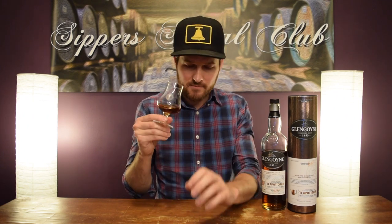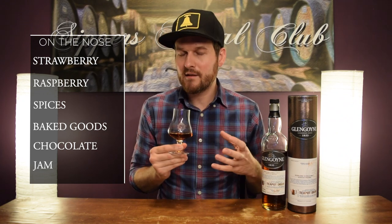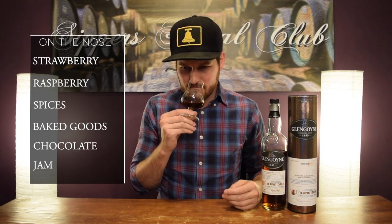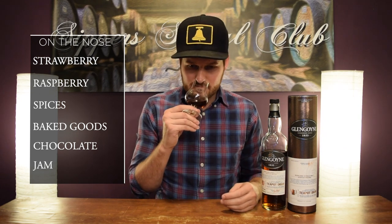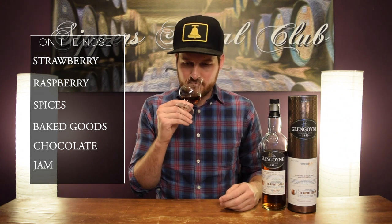Let's see how it is on the nose. Just super rich fruit notes coming out of this — strawberry, raspberry, that dirty kind of raspberry note. Really elegant spice to it, mild but a lot of it. Definitely some clove in there, maybe a little cinnamon. Baked goods — definitely get that Christmas kind of spice aspect to this. Chocolate. Nice, deep, rich flavors coming out of this one for sure.